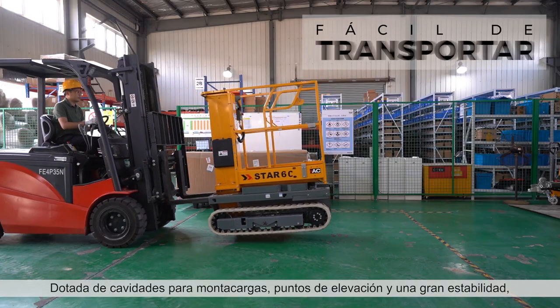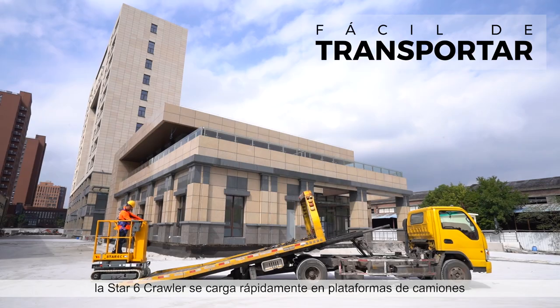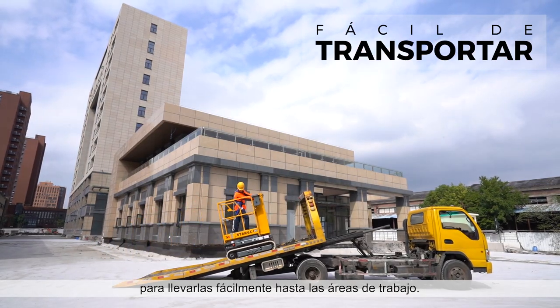With dedicated forklift pockets, hoisting points, and high-grade ability, the Star-6 Crawler loads quickly onto truck beds and is easily delivered to work locations.